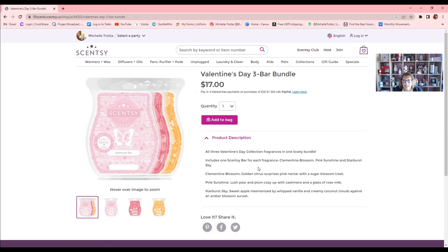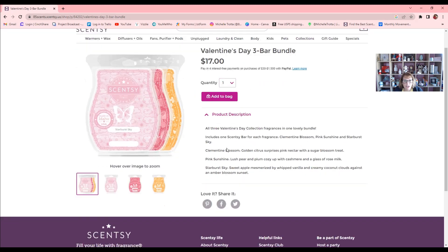The Valentine three-bar bundle is available for $17. The three fragrances are: Pink Sunshine (lush pear and plum with cashmere and rose milk), Clementine Blossom (a golden citrus surprises pink nectar with a sugar blossom treat), and Starburst Sky (a sweet apple mesmerized by whipped vanilla and creamy coconut clouds against an amber blossom sunset). That last one is right up my alley — apple, whipped vanilla, and coconut. I might have to get that one.